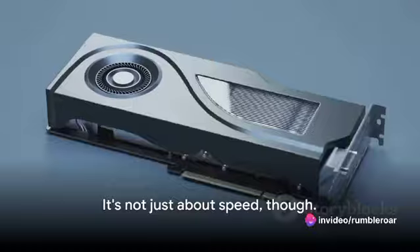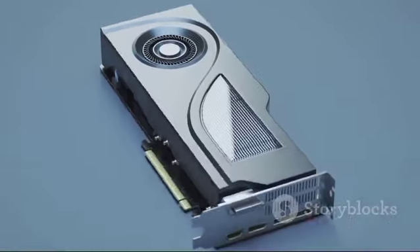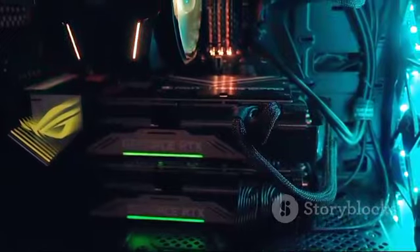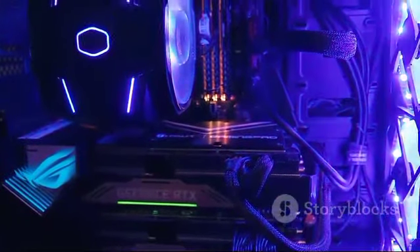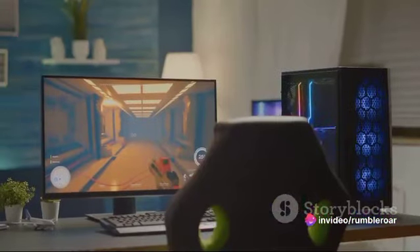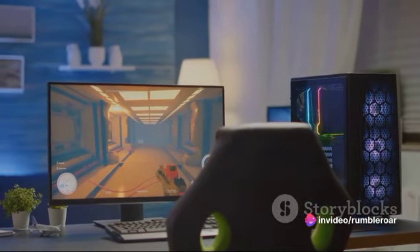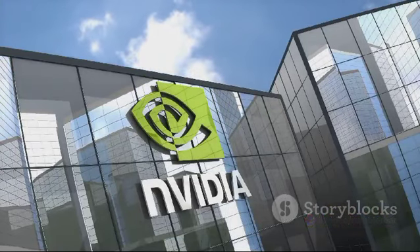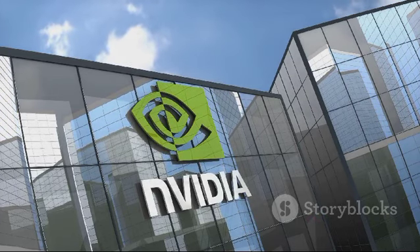It's not just about speed, though. The RTX 4090 offers unparalleled graphics capabilities, turning pixels into lifelike images that will leave you captivated and immersed. With the GeForce RTX 4090, NVIDIA raises the bar once again, redefining what's possible in your gaming and creative adventures.